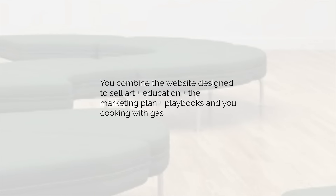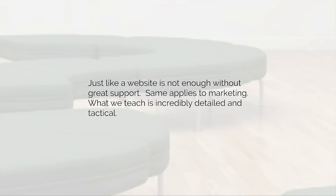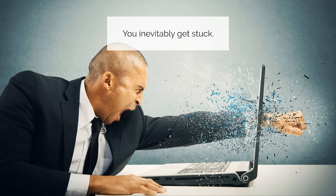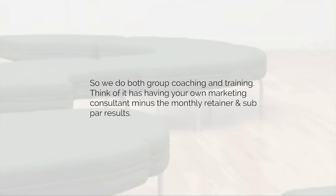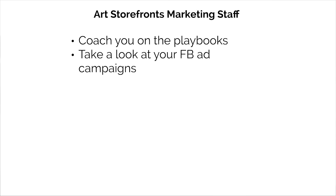You combine the website designed to sell art, plus the education, plus the marketing plan, plus the playbooks, and you are really starting to cook with gas. But the education alone is not enough — just like a website is not enough without great support. What we teach is incredibly detailed and tactical, and you're inevitably going to get stuck, hit a wall, get frustrated. So we do both group coaching and training. Think of it as having your own art marketing consultant, minus the monthly retainer and subpar results. The Art Storefronts marketing staff will help you coach through the playbooks, look at your Facebook ad campaigns, advise on SEO, audit your stats and traffic sources, help with marketing-related IT issues, and even help build your chatbot.